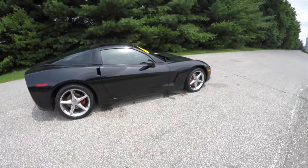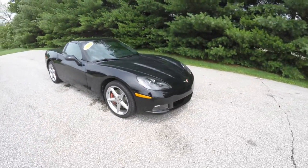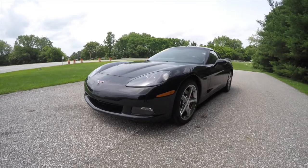This concludes our quick walk around look at this 2011 Chevrolet Corvette. If you have any questions or would like to see this vehicle, please contact our showroom. One of our friendly sales staff would be more than happy to answer any questions you may have. Thanks for watching.